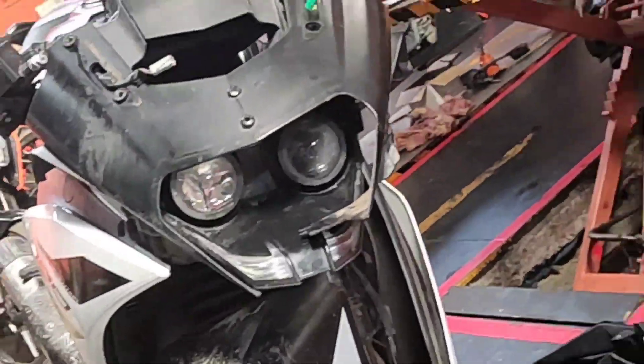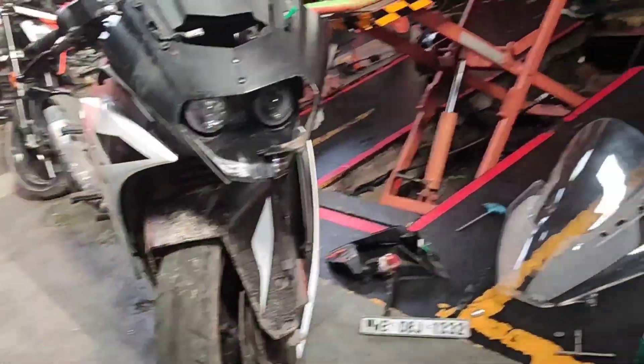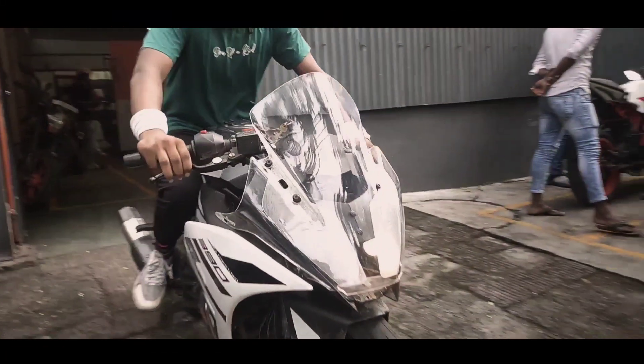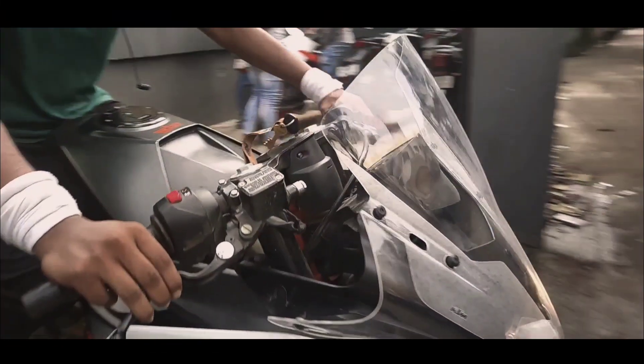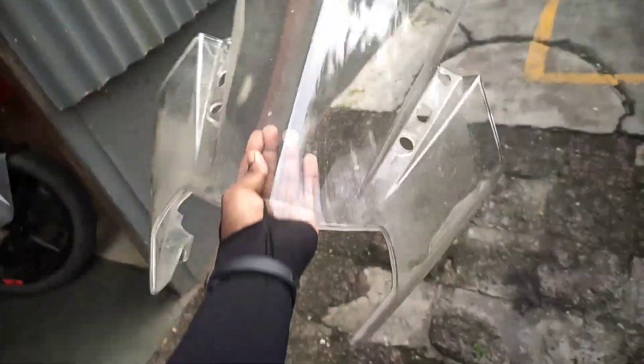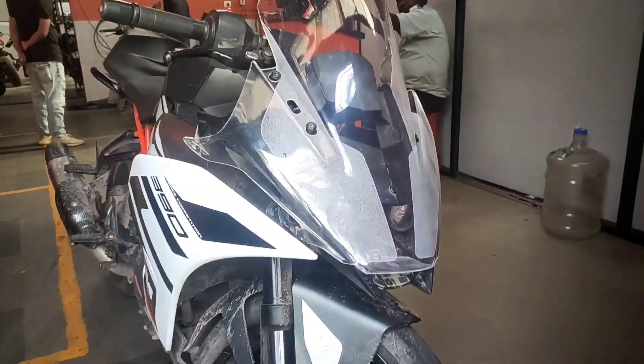We have got our RCs and we are going to open the Visor and get some Visor. This is the full Visor, guys!